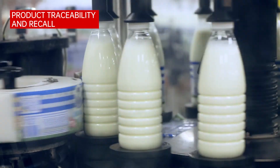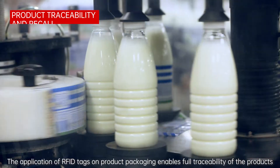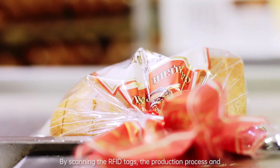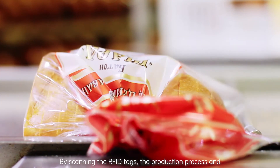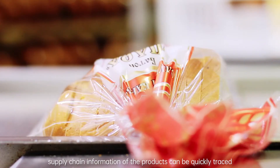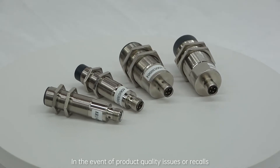Product Traceability and Recall: The application of RFID tags on product packaging enables traceability of the products. By scanning the RFID tags, the production process and supply chain information of the products can be quickly traced. In the event of product quality issues or recalls,